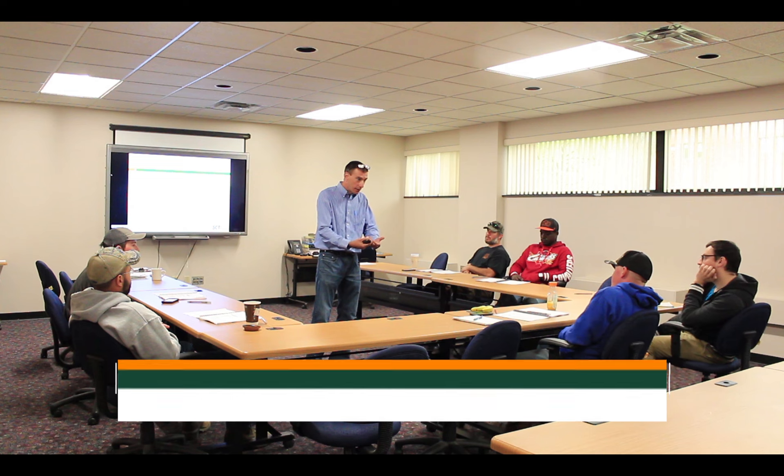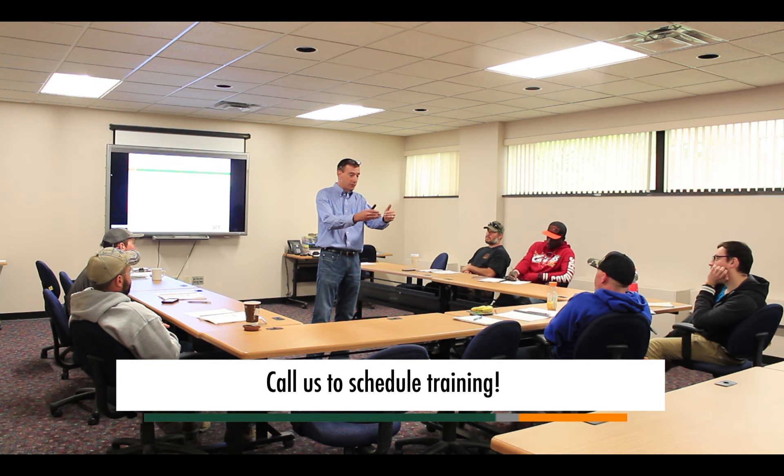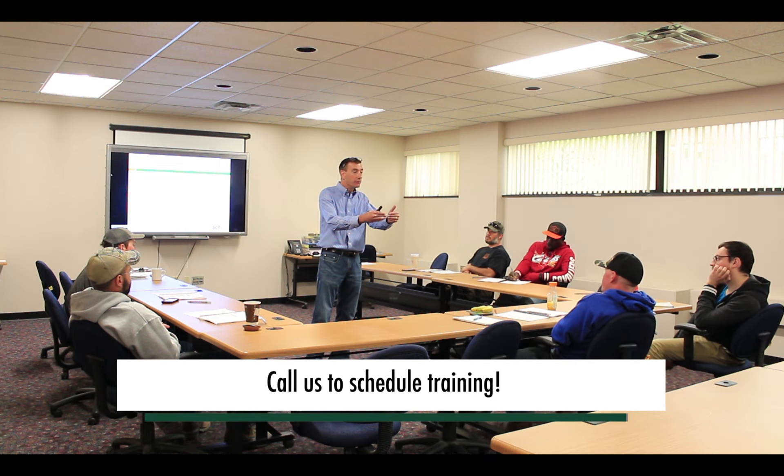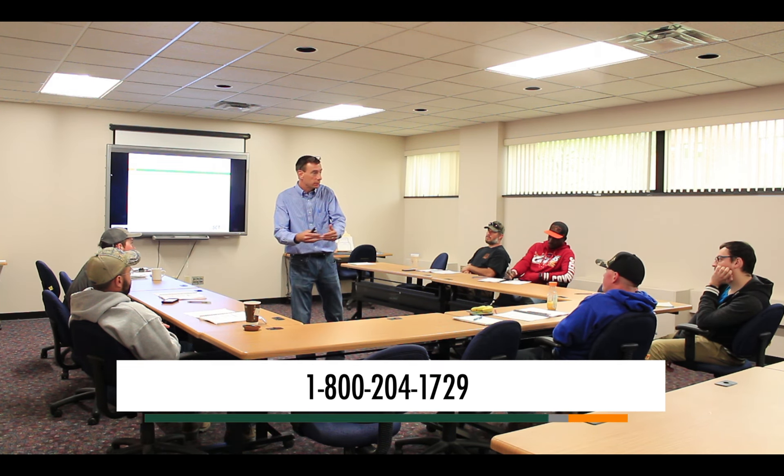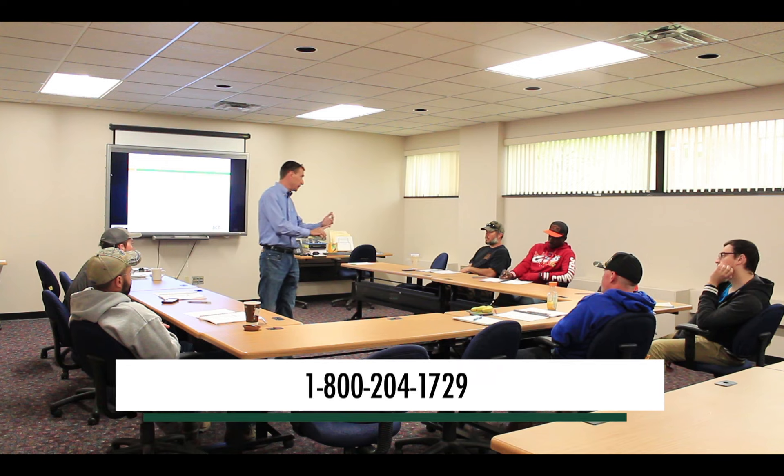At SCT, we offer an excavation competent person training course. By completing this 8-hour course, workers will be able to create and maintain a safe, OSHA-compliant environment for trenching and excavation workers. Join us next week as we wrap up our look at the construction industry's Fatal 4. Thanks for watching.